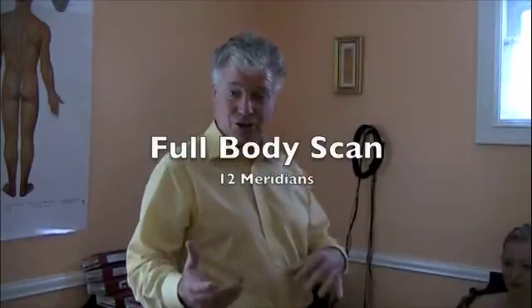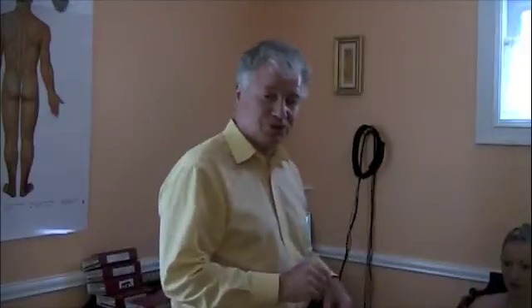Now let me show you the full scan. There are different ways of hooking up a patient with a body harness as a computer-patient interface. I just showed you the quick setup. Now I'm going to show you the full body harness, which can be done seated, supine, or prone. It can also be done with a baby, which I'll also show you.